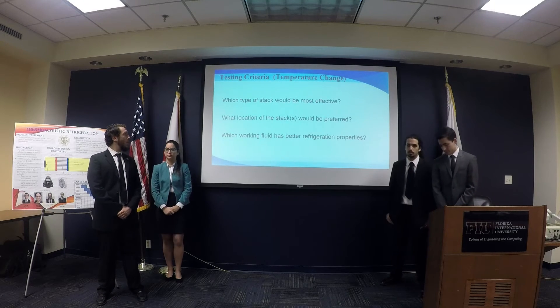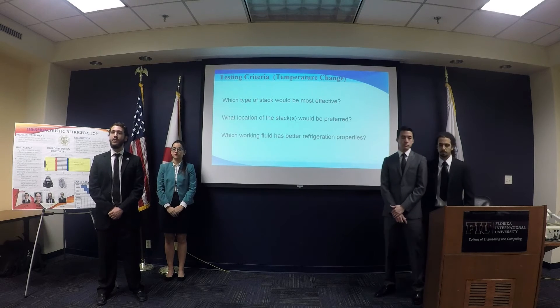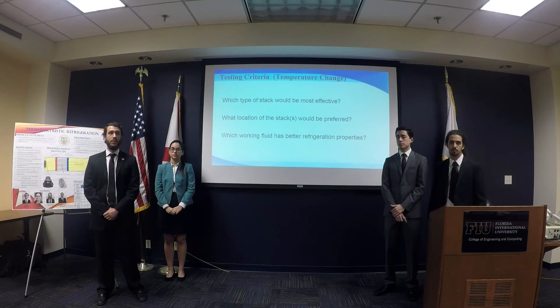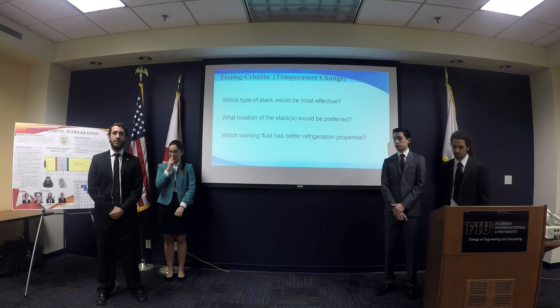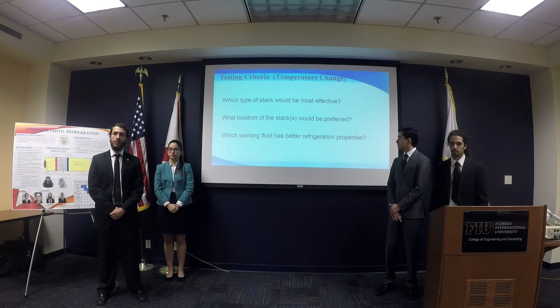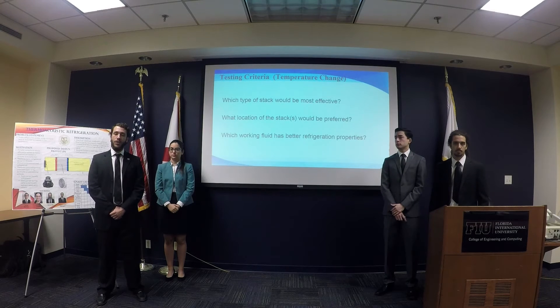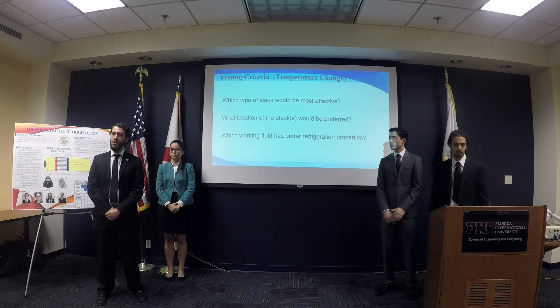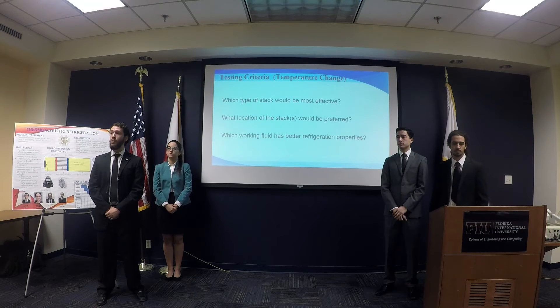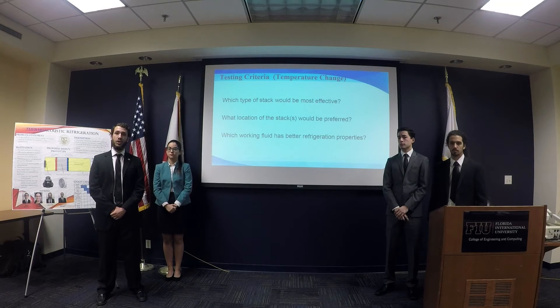For the testing criteria, we wanted to determine which type of stack would be most effective. The material selected for the stack determines the geometry, specifically the plate thickness. Mylar was selected because of its relatively high heat capacity and low thermal conductivity. The location of the stack also plays into the coefficient of performance. Because the loudspeaker produces sinusoidal waves, there are areas of high pressure and low pressure within the resonator tube. Low-pressure areas are called velocity nodes and high-pressure areas are called pressure nodes. Ideally, the stack center should be placed between those two nodes, with the velocity node in contact with the cold side and the pressure node in contact with the hot side.